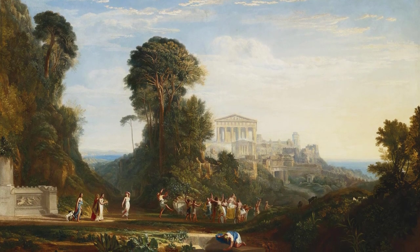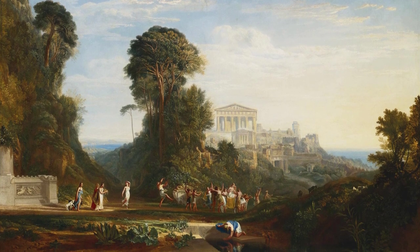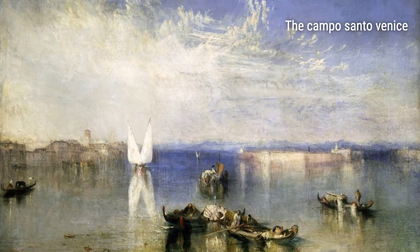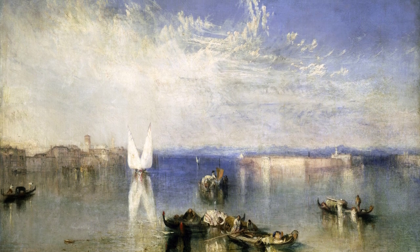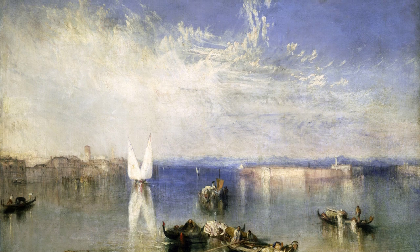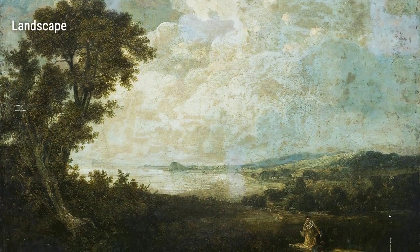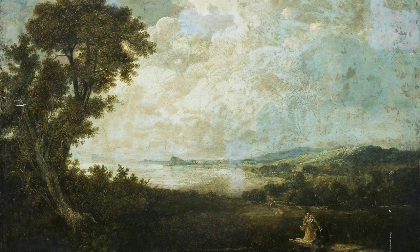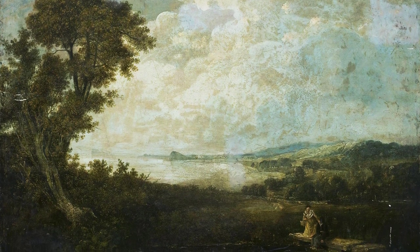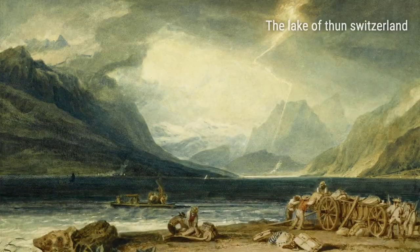Turner's life experiences shaped the breathtaking works of art we are about to witness. Born in the late 18th century, Turner grew up in a bustling city, surrounded by the sights, sounds, and flavors of London. This vibrant environment would become a prominent source of inspiration for his artistic endeavors. The bustling streets, towering buildings, and the ever-changing sky ignited a creative fire within him.